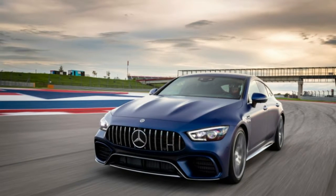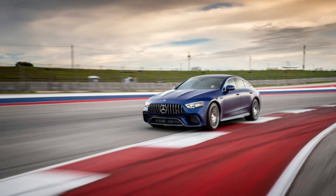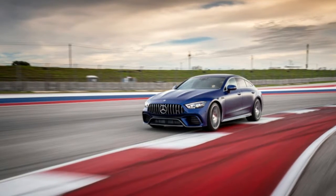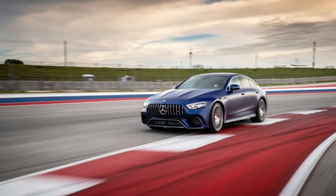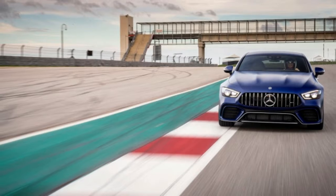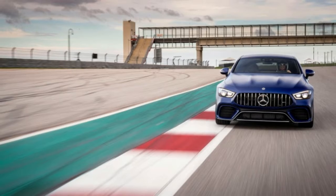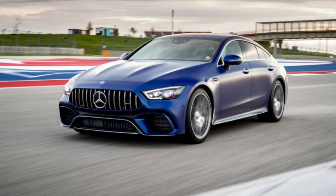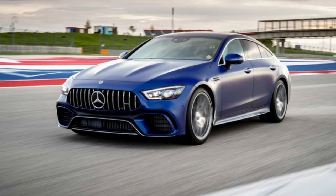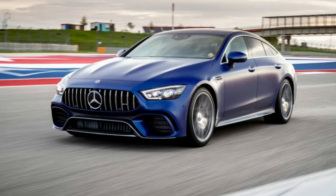Until recently, most road-going AMGs have been phenomenal straight-line killers that didn't hold up as well as cars from BMW, Audi, or Porsche on a track or a winding back road. But the new 2019 Mercedes-AMG GT four-door is Mercedes' answer to the Porsche Panamera and the revived BMW 8 Series, and we braved Austin's traffic and a rainstorm that followed us to Circuit of the Americas to see just how well AMG's latest performance car could dance.